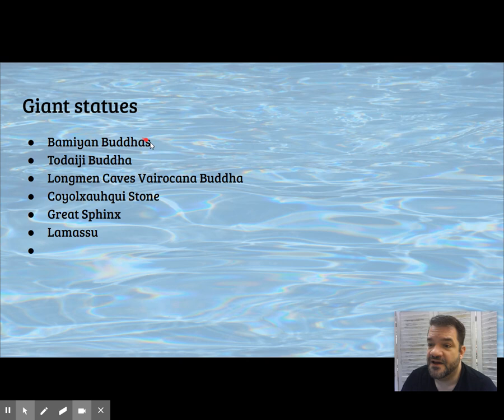Comparables for large statues: the Bamiyan Buddhas, the Todai-ji Buddha, the Vairocana Buddha at the Longmen Caves, the Coatlicue stone, the Sphinx, and the Lamassu. Go ahead and jot these down as well.